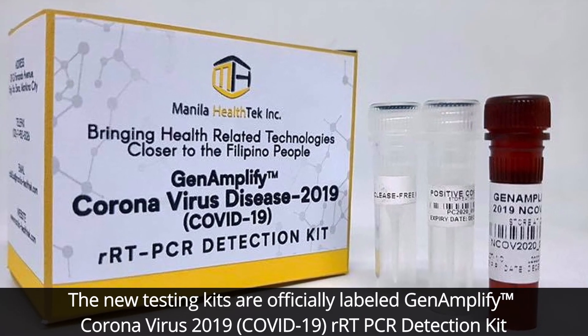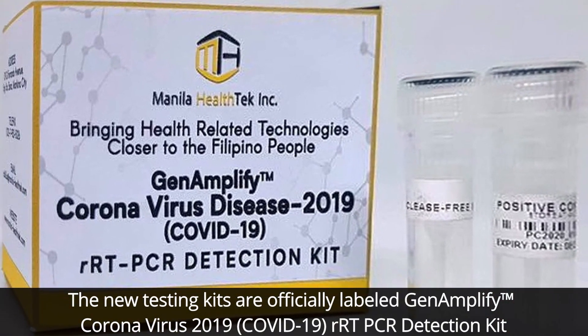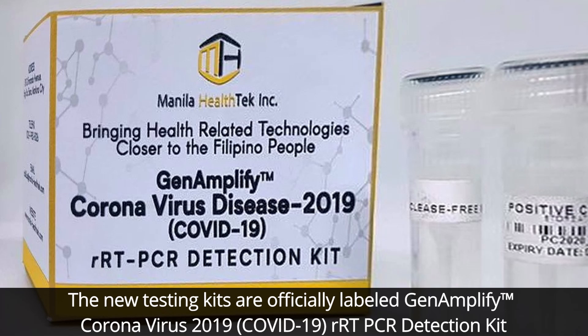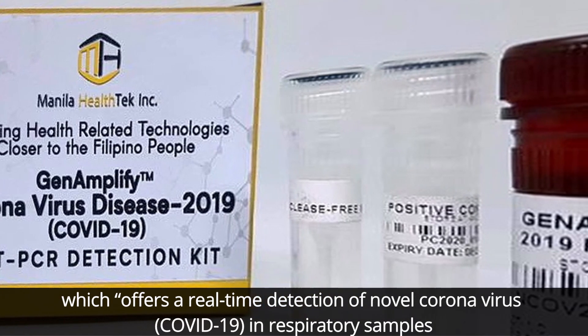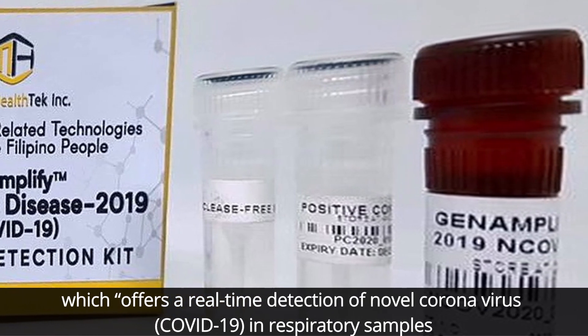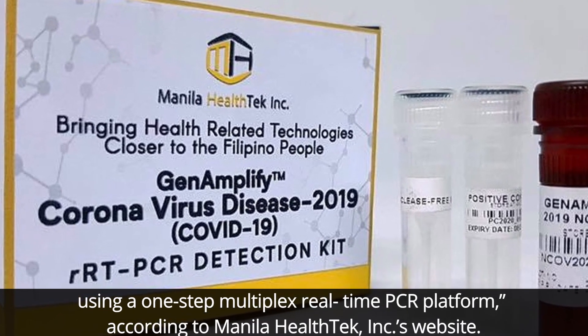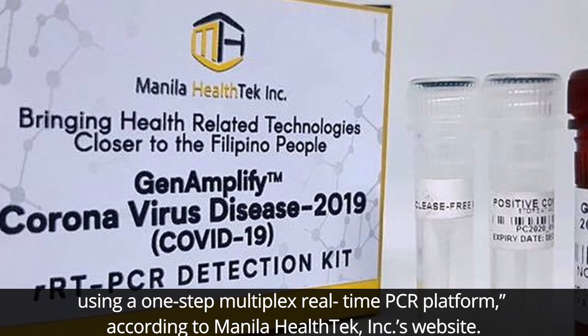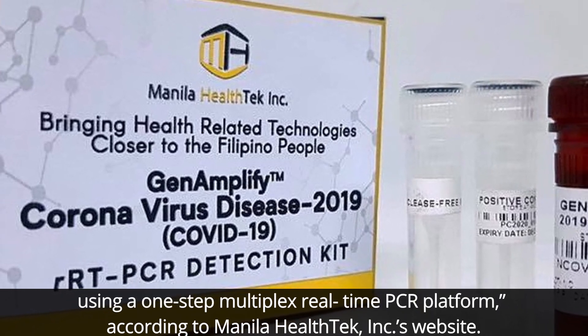The new testing kits are officially labeled the Gen Amplify Coronavirus 2019 COVID-19 RRT PCR Detection Kit, which offers a real-time detection of novel coronavirus or COVID-19 in respiratory samples using a one-step multiplex real-time PCR platform, according to Manila Health Tech Incorporated's website.